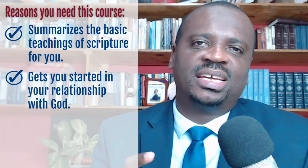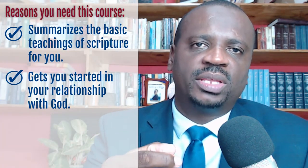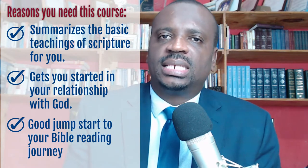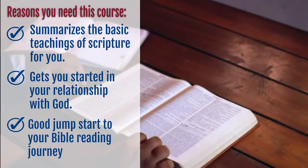Well, this course connects the dots for you. The second reason you need these lessons as a beginner is that these lessons help you to start a relationship with God without having to know every detail of the Bible.